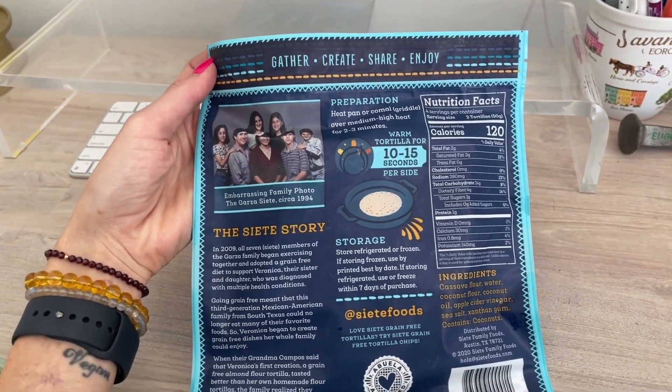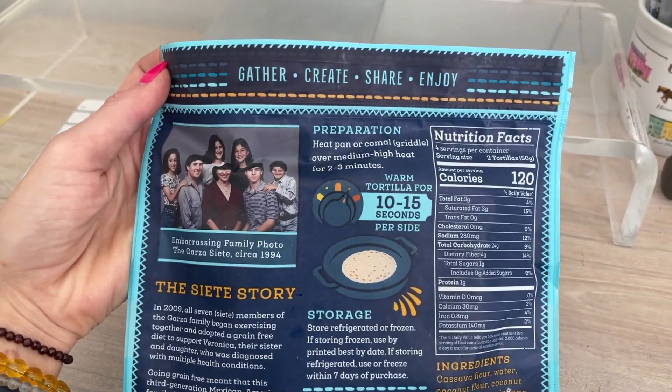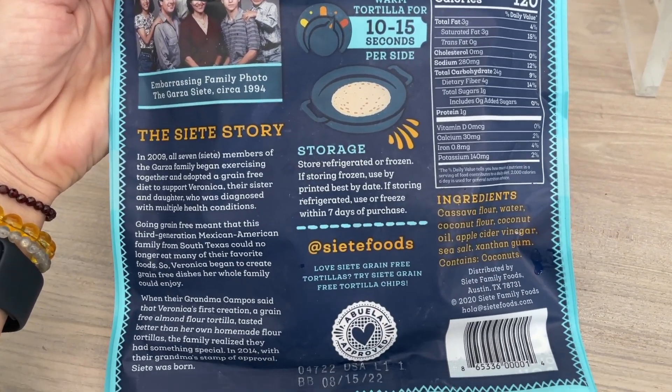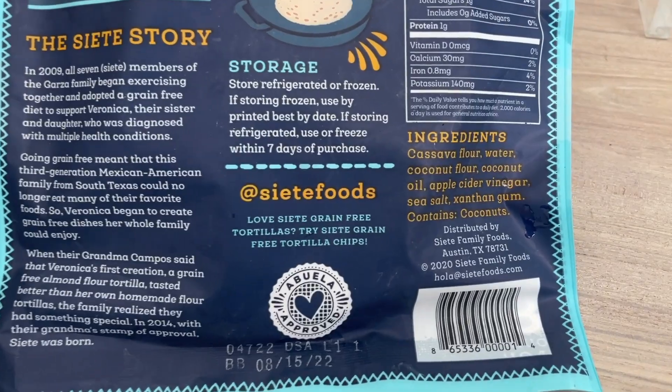The ingredients are: cassava flour, water, coconut flour, coconut oil — so MCTs — apple cider vinegar, which is great for insulin, a little bit of sea salt for minerals, and a little bit of xanthan gum. And this is phenomenal.